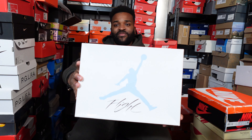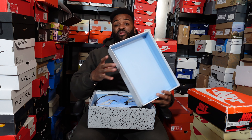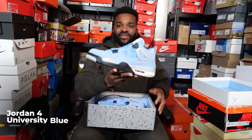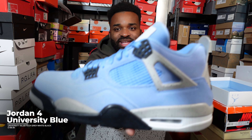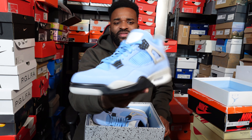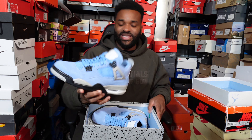I said I couldn't wait, so I already opened this one — here we go, the flat box. Let me get closer to the camera. As you can see, it's not quite an Undefeated — it's the University Blue Jordan 4. Really nice shoe with really nice detail.